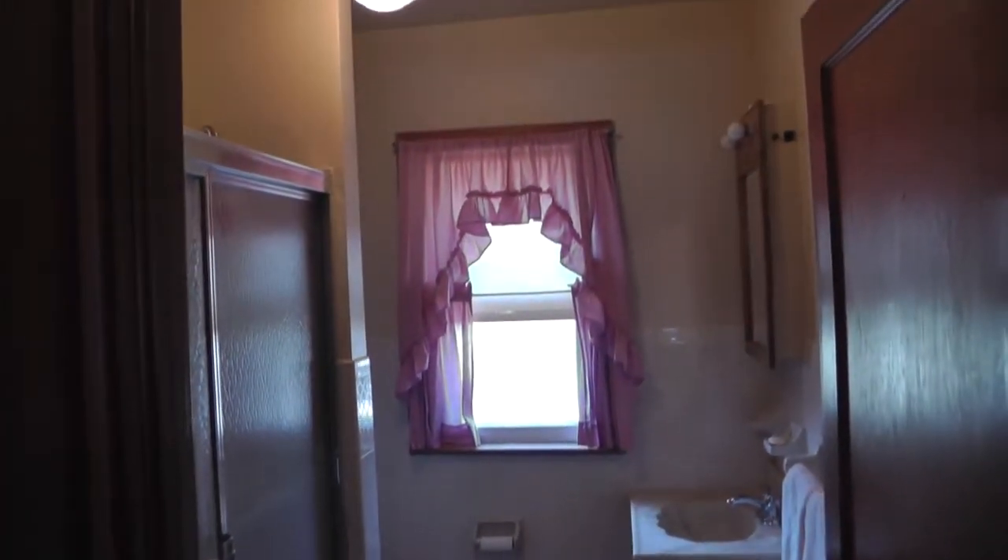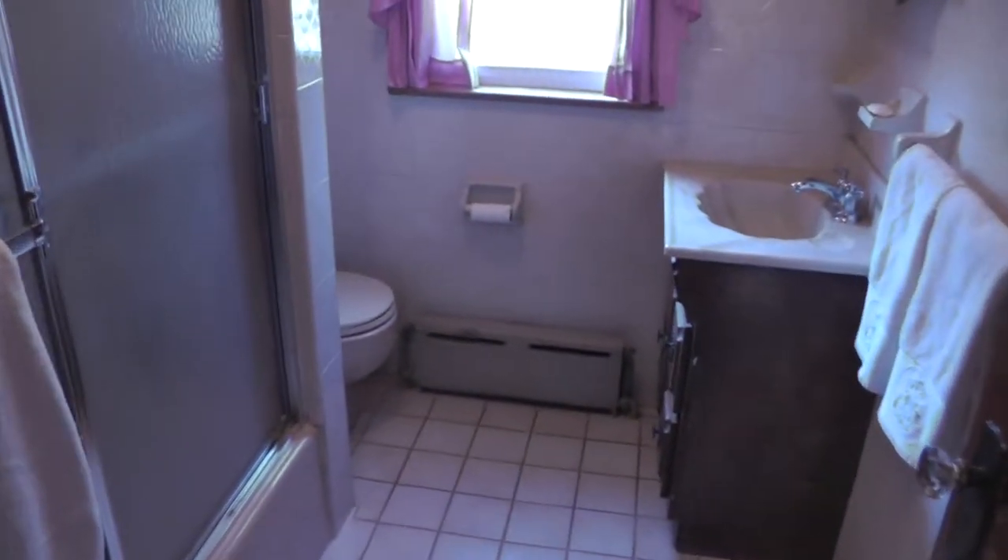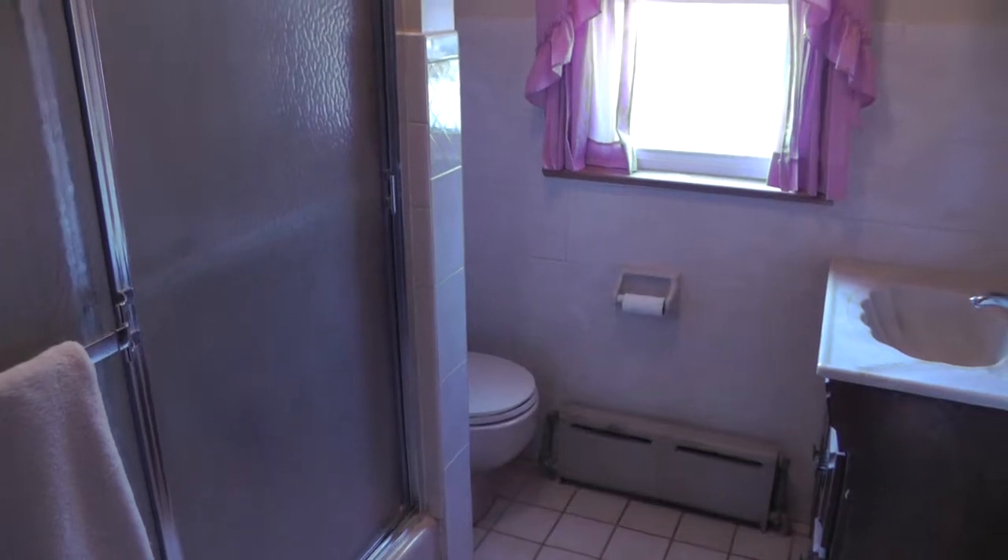Now we're heading back out into the hallway to check out the bath. There's a linen closet as we go in, a nice bath with tub, and a window out to the backyard.